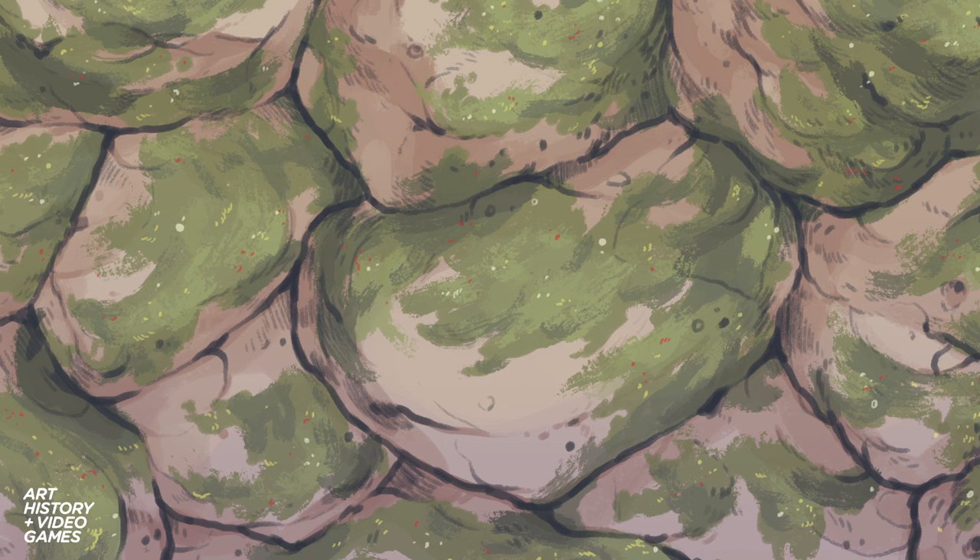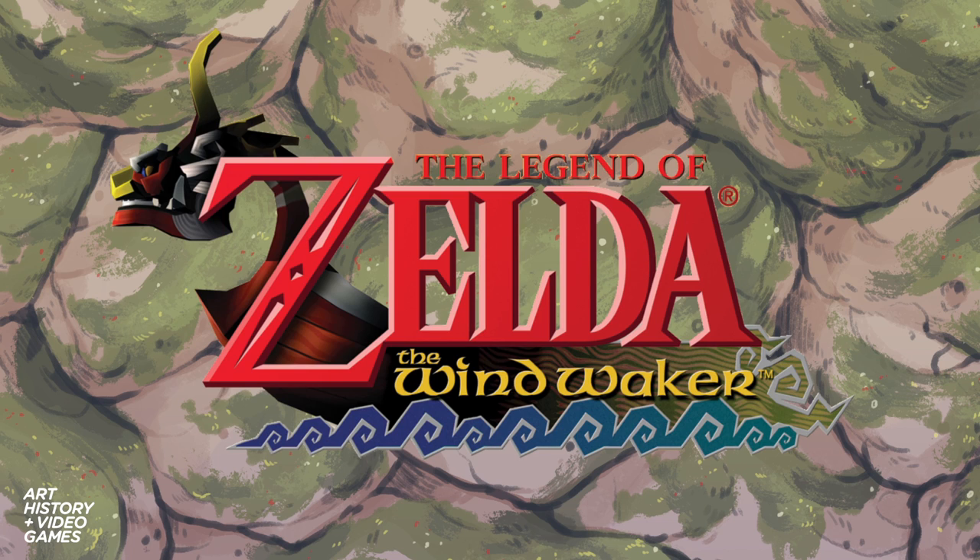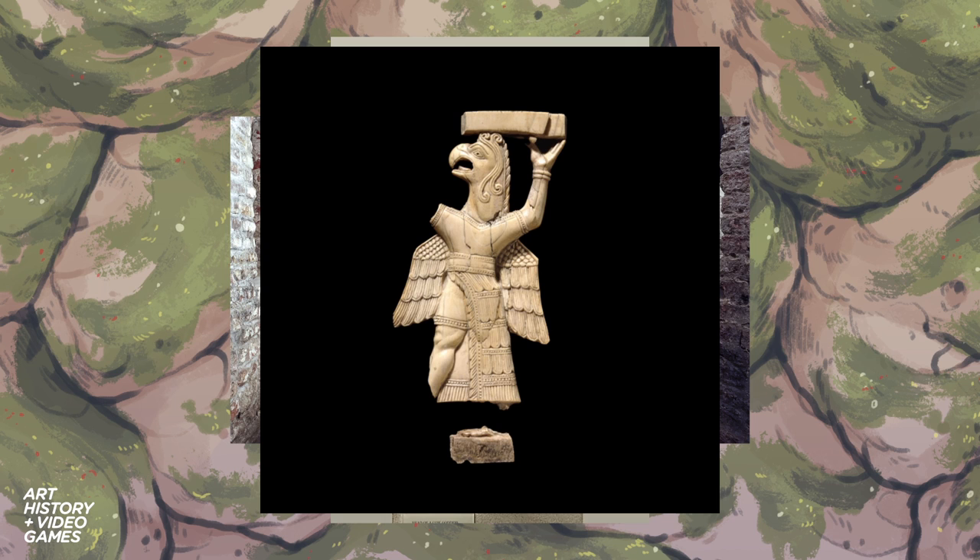Hi, this is Art History and Video Games. My name is Nia Rae. Today I'm going to be looking at art historical influences in The Legend of Zelda: Wind Waker. By that, I mean I'll be pointing out references to architecture, artworks, and objects throughout history.